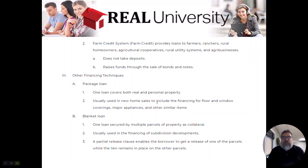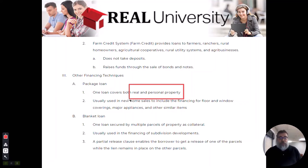Sometimes you will see this with new home sales where there's floor covering or major appliances included. The key thing to remember is that a package loan allows you to mortgage both real and personal property.